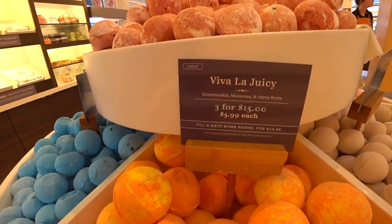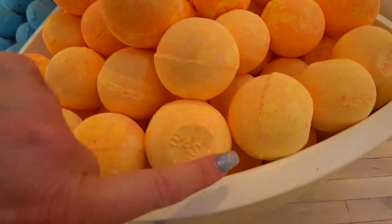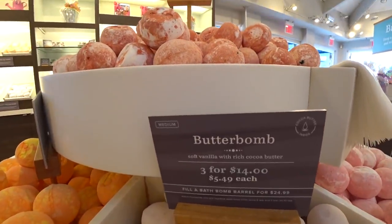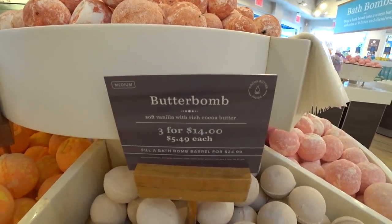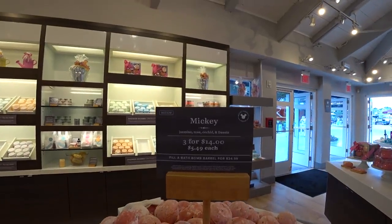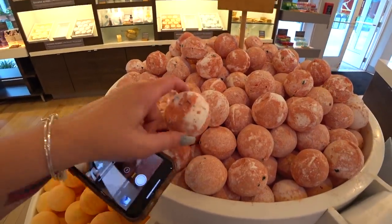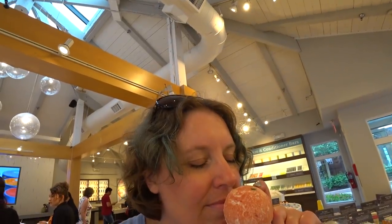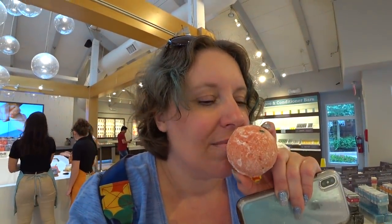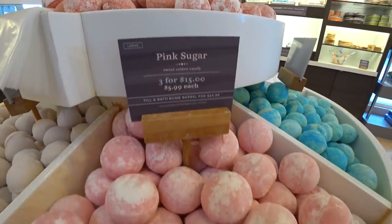Viva la Juicy — honeysuckle blossoms and citrus. This just has a B on it — Basin. Butter bomb. Don't some of these things sound like you can eat them? I've vanilla with rich cocoa butter. Mickey, jasmine, rose, orchid, and freesia — this is what I would have right here. It smells like my new perfume I just got! I absolutely love it. Pink sugar — sweet cotton candy. This is a larger one. Water lily — it's pretty.